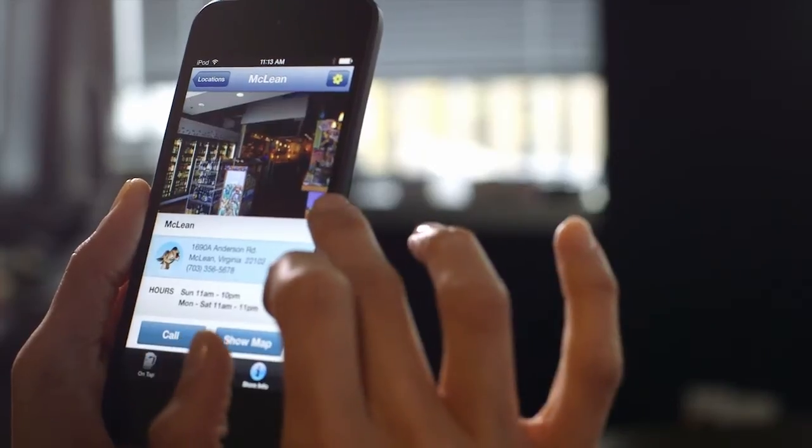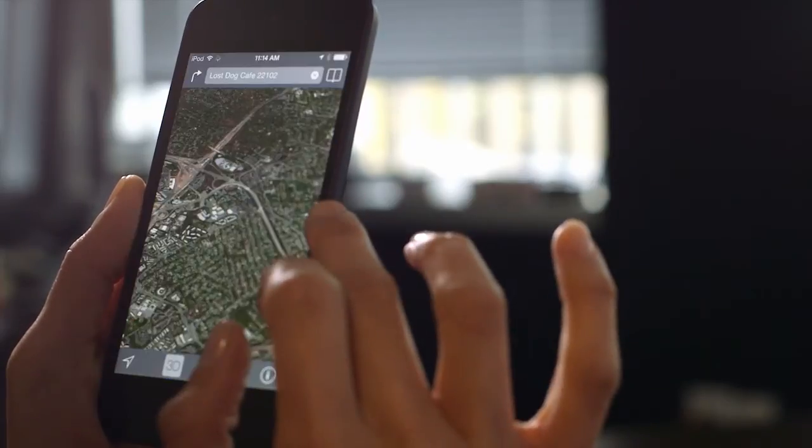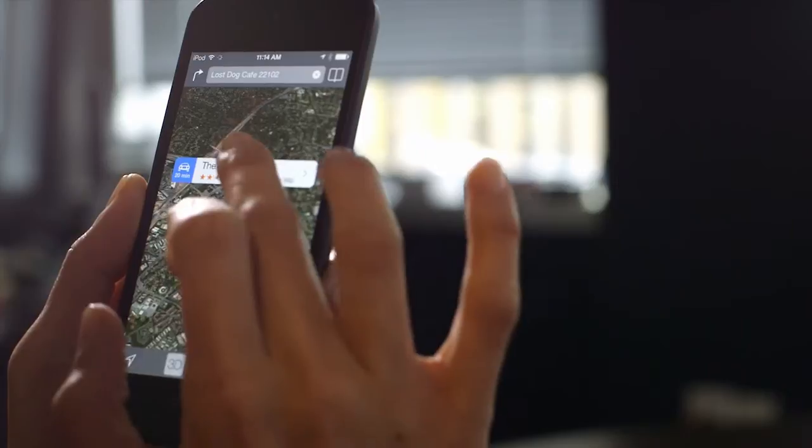Need directions? No problem! Simply select the information icon at the bottom of the screen and you'll find the address and a map waiting for you.